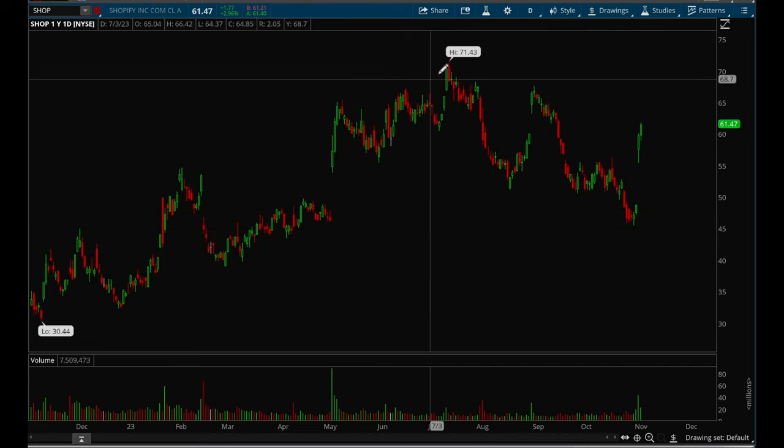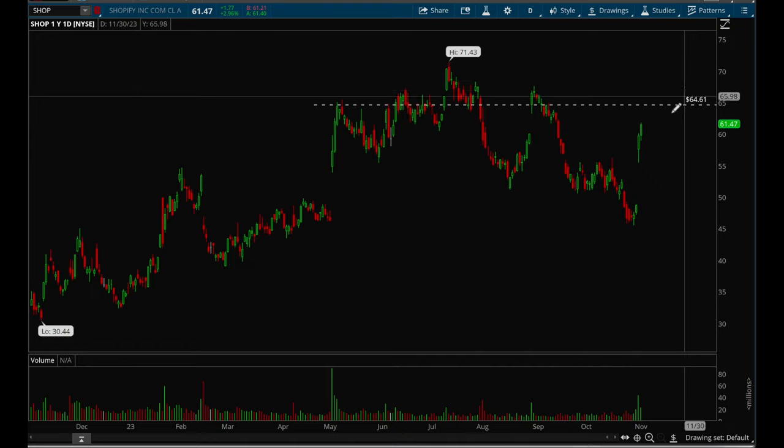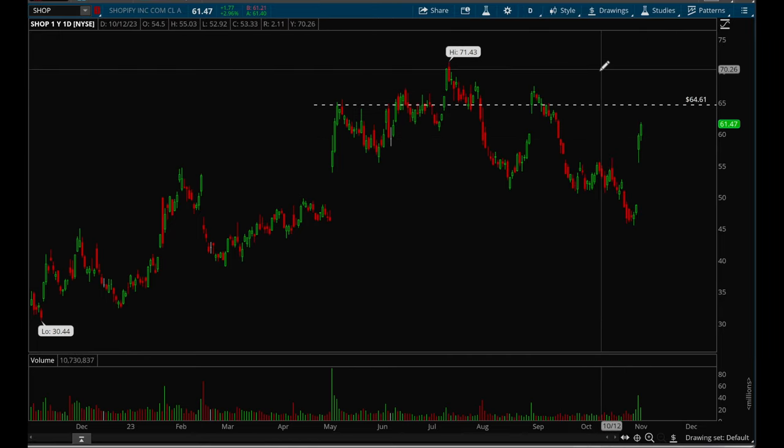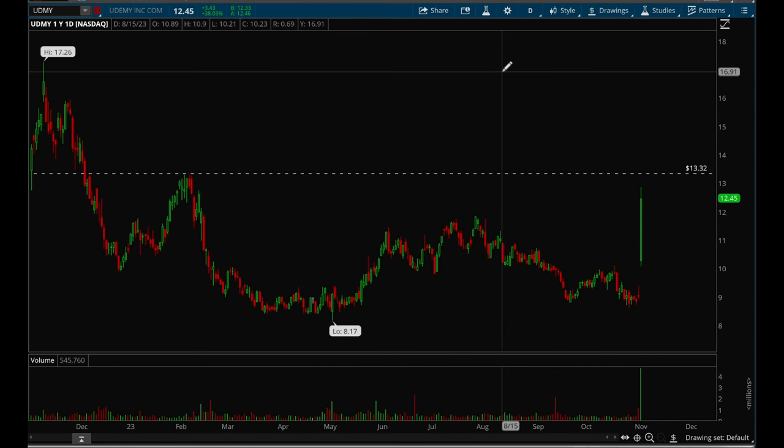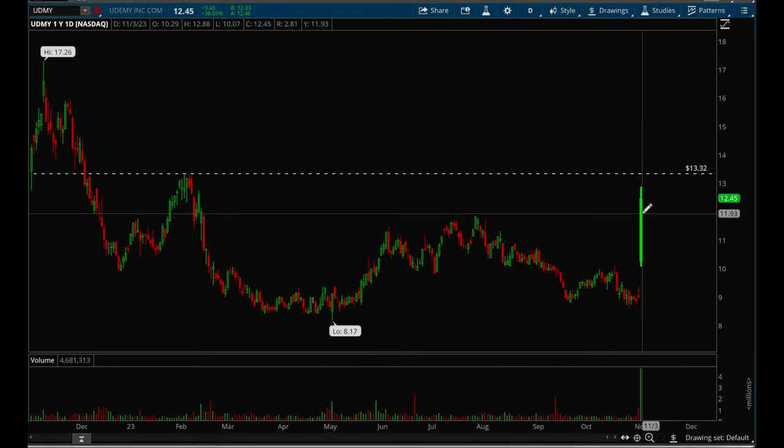Shopify gapped up and has been consolidating ever since, and now it's gapping up again. Shopify has room all the way up to 64.5. If it can take out that level, it can start a new uptrend and make another leg up — it definitely has a lot of potential.